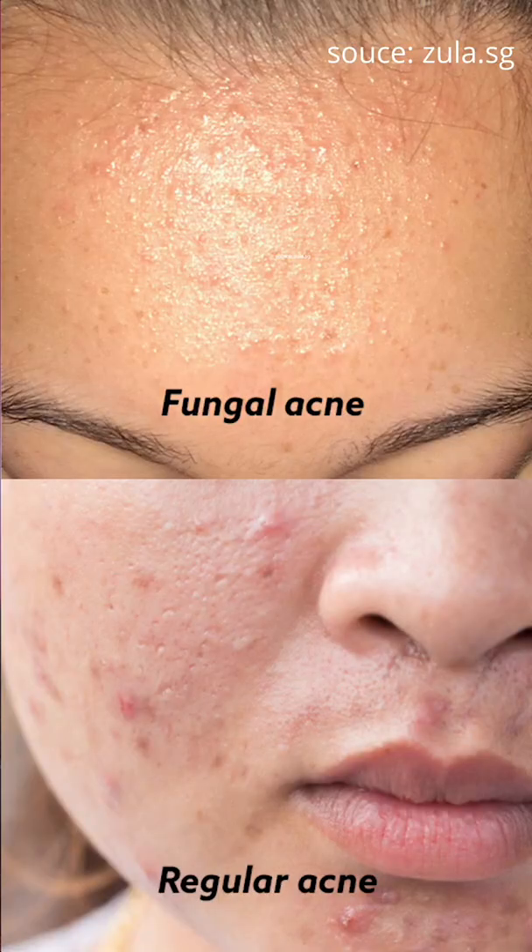You know those pesky little bumps that show up on your forehead? It's technically not even acne. Acne is caused by bacteria, and fungal acne is actually malassezia folliculitis. It is essentially an overproduction of yeast on your face that causes these nasty flare-ups. Malassezia is just living on your face — there is nothing you can do to get rid of it, but what you can do is control the overproduction of yeast that causes these flare-ups.